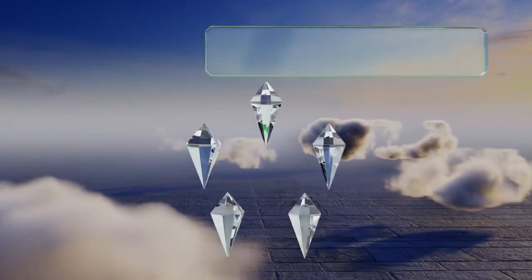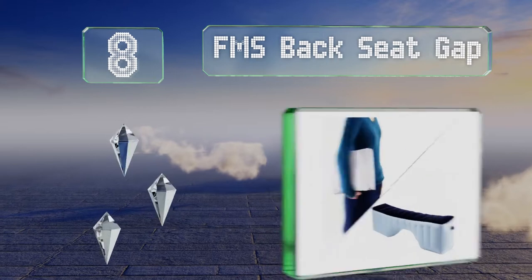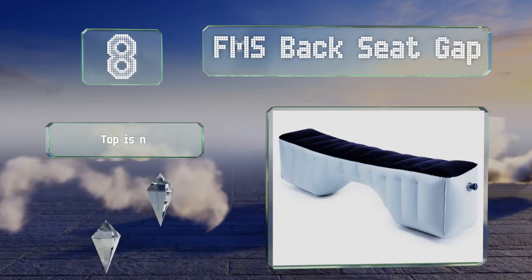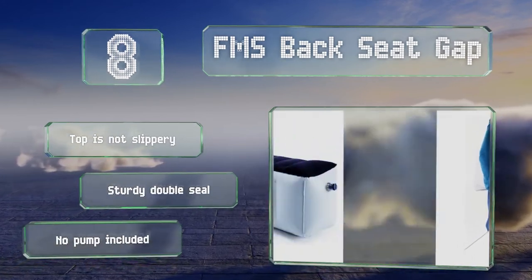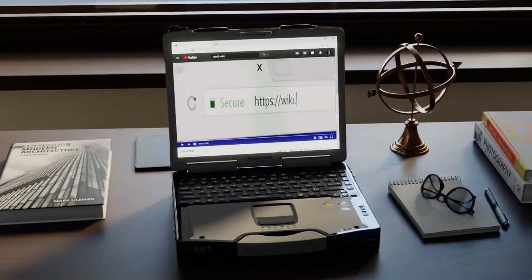Coming in at number 8 on our list, as you might be able to guess from the name, the FMS Backseat Gap fits neatly where your legs would normally go in the rear row of seating, which allows you to add a wider mattress than without it. It doesn't actually come with a sleeping surface, though the top is not slippery and is equipped with a sturdy double seal. However, it doesn't include a pump.